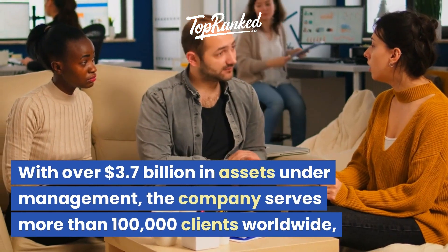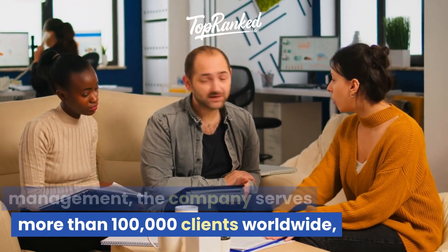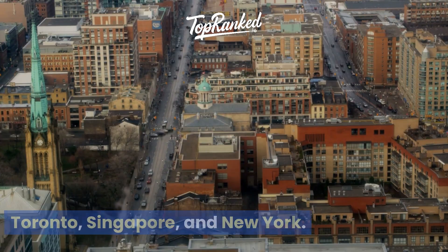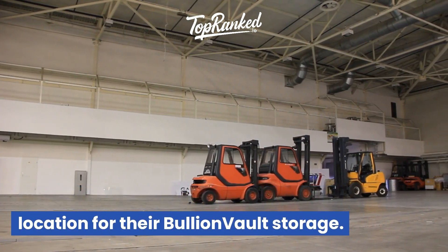With over $3.7 billion in assets under management, the company serves more than 100,000 clients worldwide, providing secure storage options in Zurich, London, Toronto, Singapore, and New York. Clients have the freedom to choose the location for their BullionVault storage.